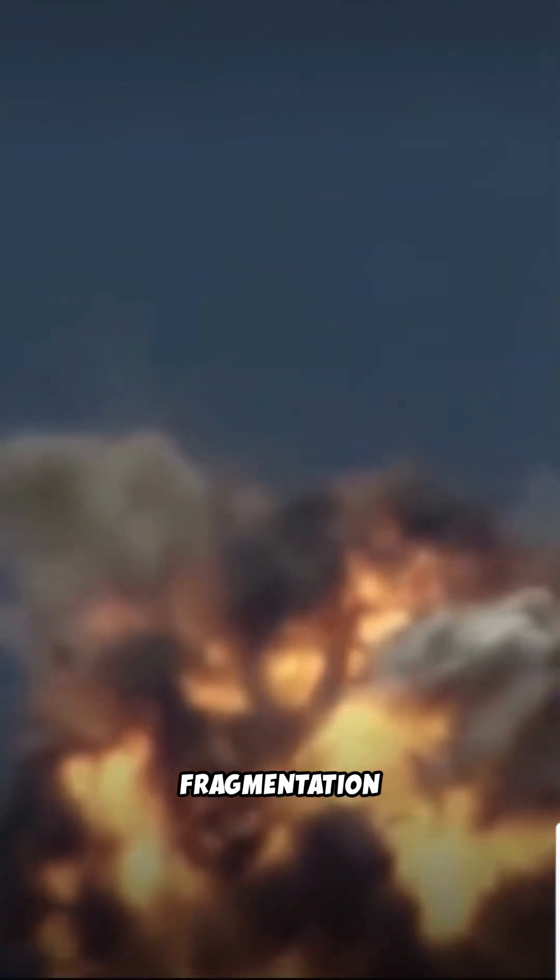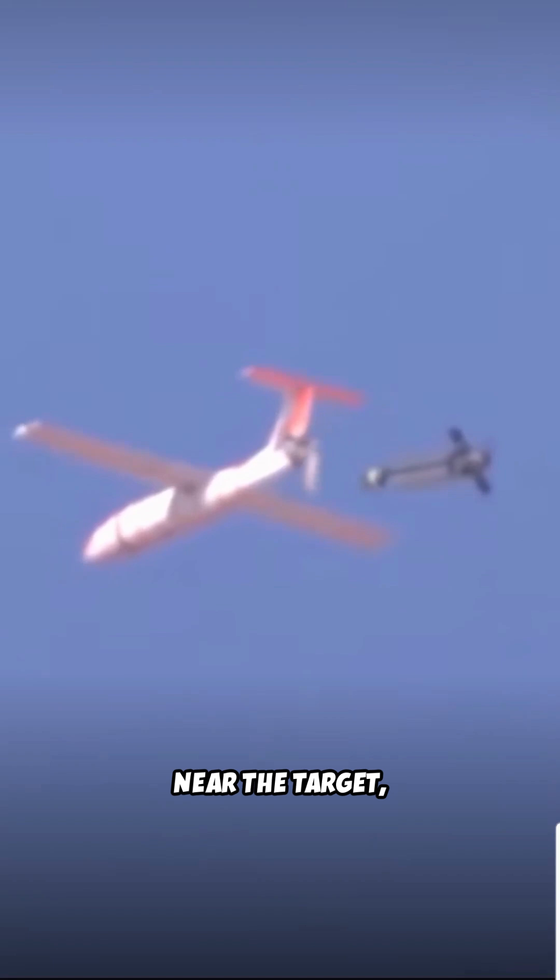An active seeker acquires the target in midcourse and guides the interceptor into the terminal window. In the final seconds, a proximity-fused fragmentation warhead detonates near the target, spraying high-velocity fragments to break the drone apart.